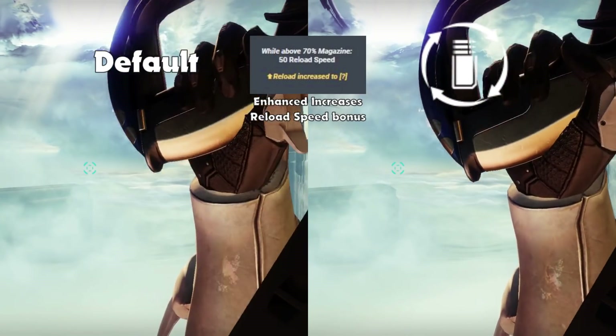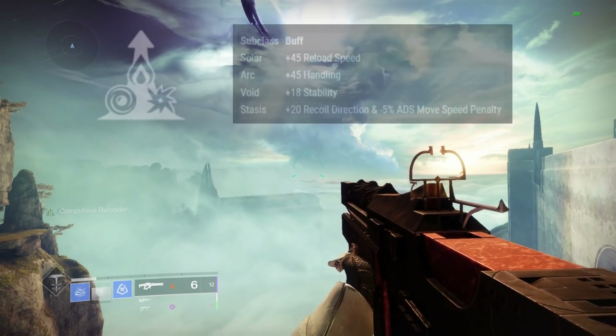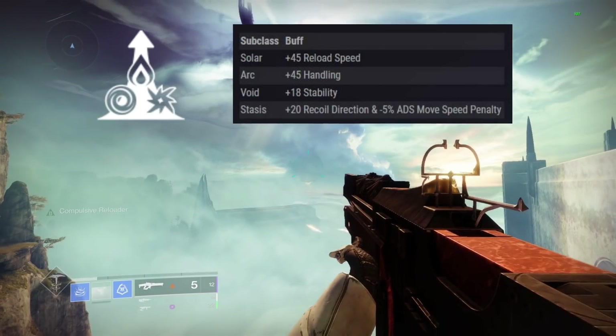When the perk is active, it will provide 40-50 reload speed stat to the weapon, which is comparable to Elemental Capacitor while using a Solar Subclass.